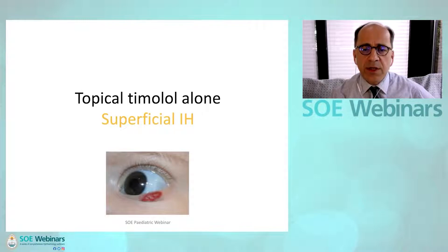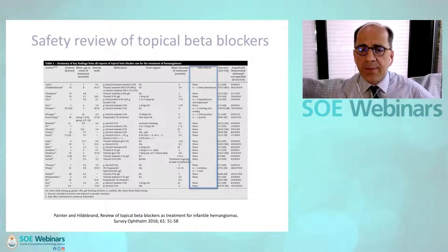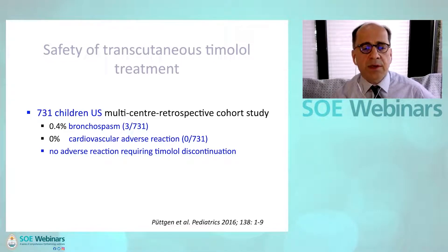So what is the evidence this works? In superficial infantile hemangiomas, we reviewed the literature several years ago and noticed that very few side effects are reported with transcutaneous topical administration. A large US multicenter retrospective cohort study of 731 children reported a remarkably low rate of bronchospasm of only 0.4%, no cardiovascular adverse reactions, and no adverse reaction requiring treatment discontinuation.